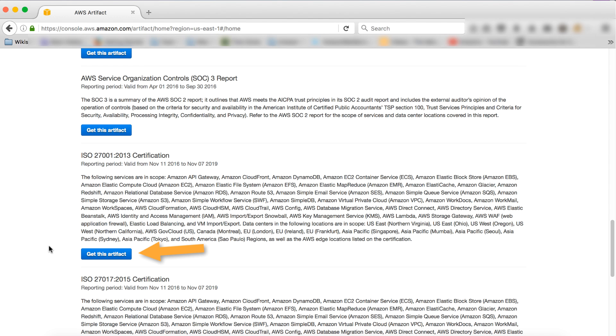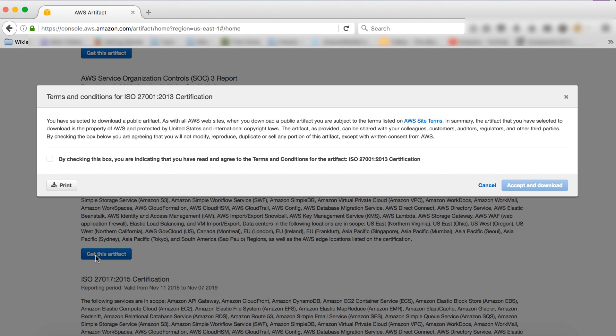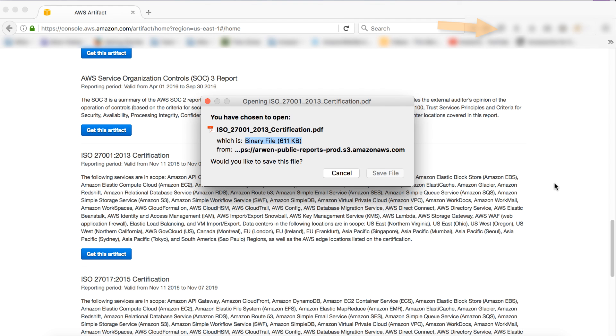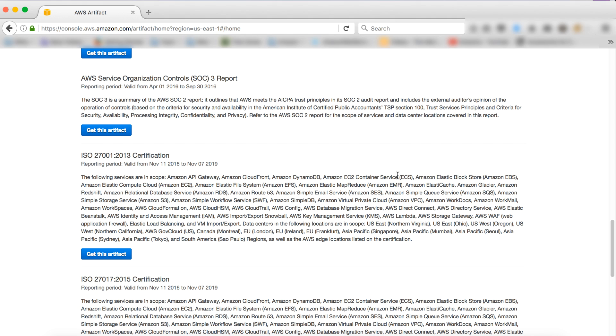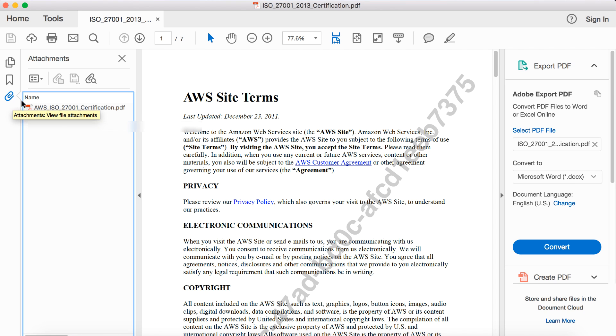As an example, I'm going to show you how to download the ISO 27001 certification, which is available to all AWS customers. When I click to get this artifact, I am asked to accept the terms and conditions — for the ISO certification, it is the AWS site terms agreement. After agreeing to the terms, the option to download the certification will appear. Download and open the document in Adobe Reader, then click the paperclip on the left-hand side in order to review the certification.